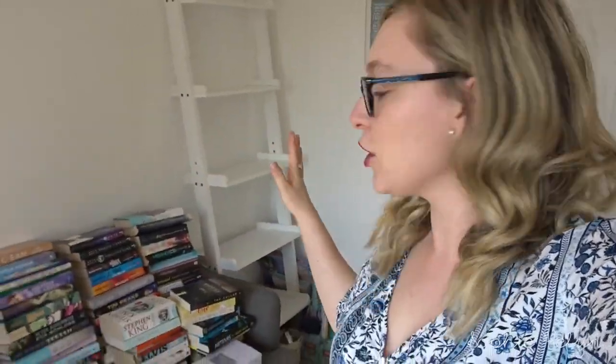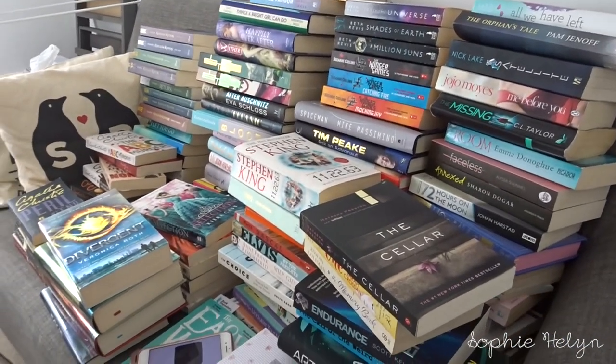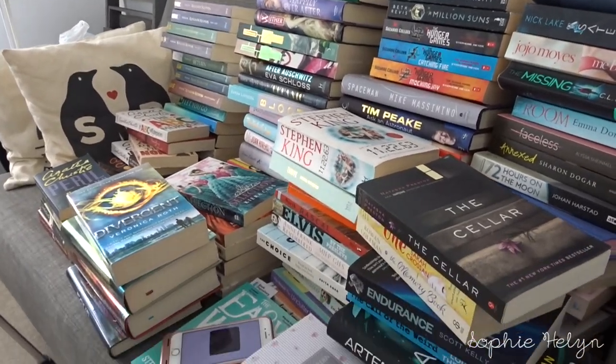I've just taken everything off the bookshelf — this is what we are left with. The coffee books are on the floor and this looks as big a pile as it was the last time I did this, which is scary. I need to open a window so I'm not quite sure how the sound's going to be because it's quite noisy out there, but I'm boiling in here. I'm going to have a little break, get myself a cold drink, and then we'll start going through the books.